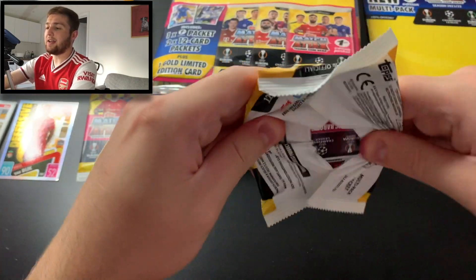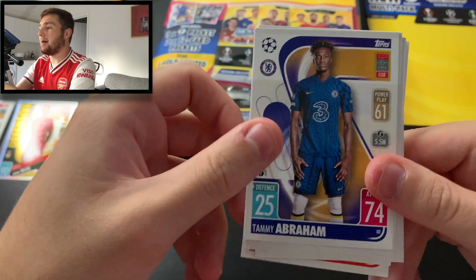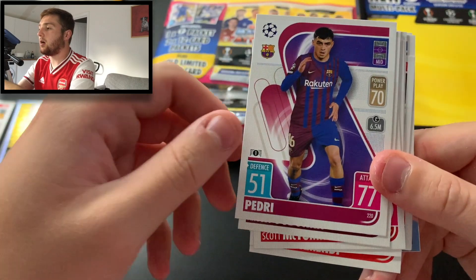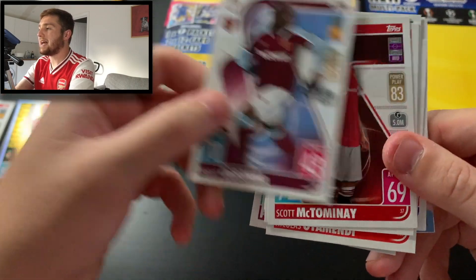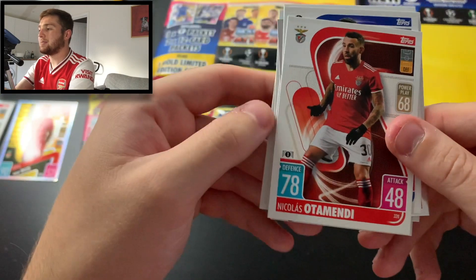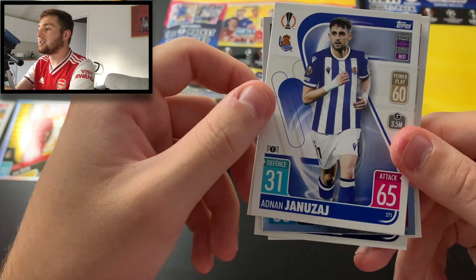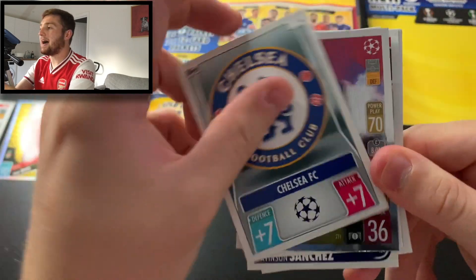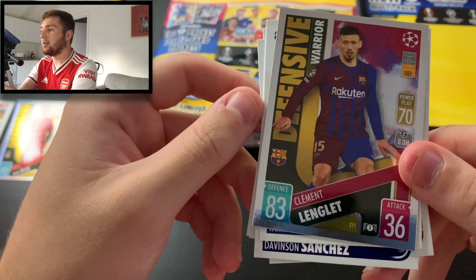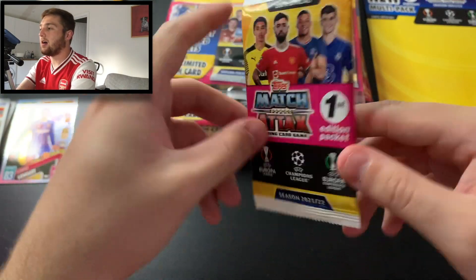Let's get into our second packet. We start with Tammy Abraham of Chelsea, Davison Sanchez of Spurs, Pierre-Emile Højbjerg of Spurs, Pedri of Barcelona, Angelo Ogbonna of West Ham, Scott McTominay of Manchester United, Sadio Mané of Liverpool, Mark Noble of West Ham — captain card, and the captain cards do look good. Nicolas Otamendi of Benfica, Adnan Januzaj of Real Sociedad, Chelsea badge. And we end that pack with another Defensive Warrior — Clément Lenglet of Barcelona. Not a bad little pull there as well.